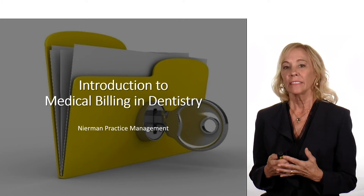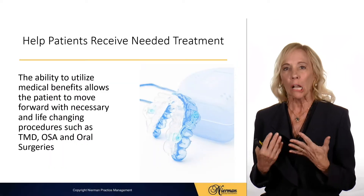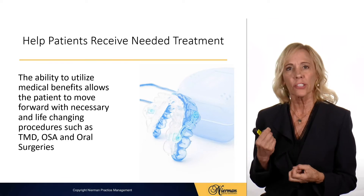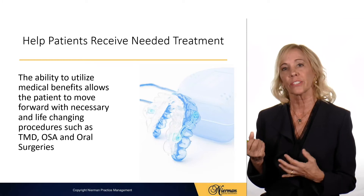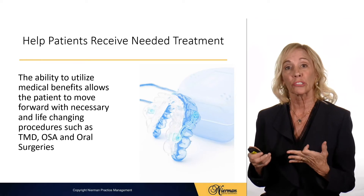Hi, I'm Rose Nierman. Today I'll be giving an introduction to medical billing in dentistry. Medical billing helps patients receive needed treatment. The ability to utilize medical benefits allows patients to move forward with very important and life-changing procedures such as TMJ treatment, obstructive sleep apnea appliances, and oral surgeries.